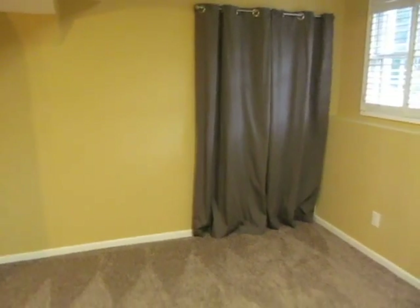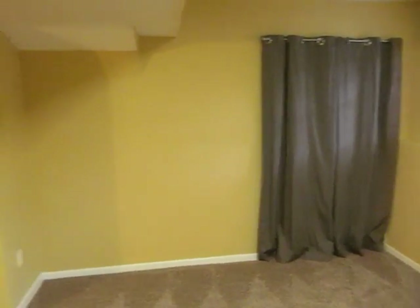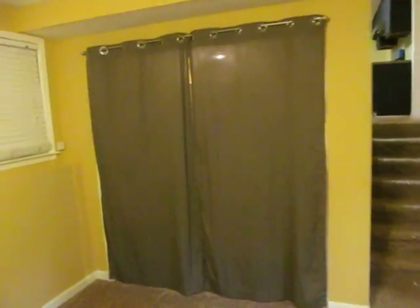One thing my wife did that we always liked better than the sliding doors — which seemed to be hard to open and close — is she put curtains up for the closet areas. There is a crawl space underneath, and that's a brand new — about three months old — HVAC unit underneath the crawl space of the house. So it does have a brand new heater unit. The air handler went out this winter, so we put a brand new one in. The outside unit is about seven years old, just the fan part of the HVAC.